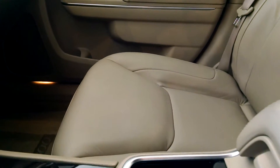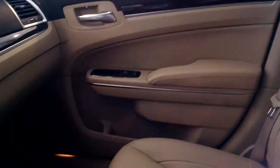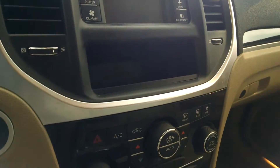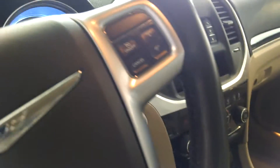On the inside you're going to notice some really well-maintained tan leather throughout. On that screen you can control certain features, including heated seats for both the driver and the passenger. You also have dual climate control.